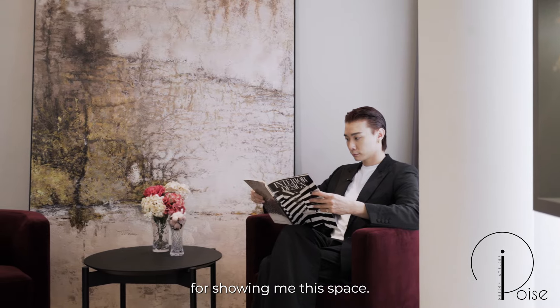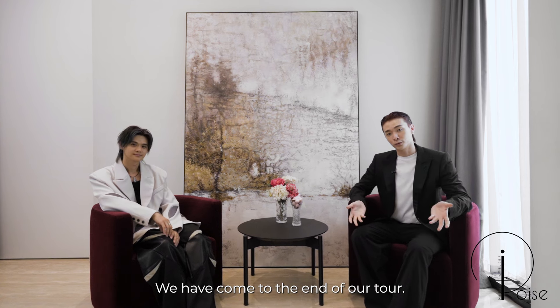Thank you Eugene for showing me this space — I think it's amazing. We have come to the end of our tour. Remember to like and subscribe and we'll see you at the next one. Bye-bye!